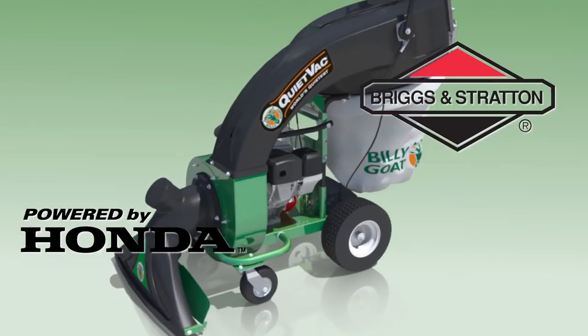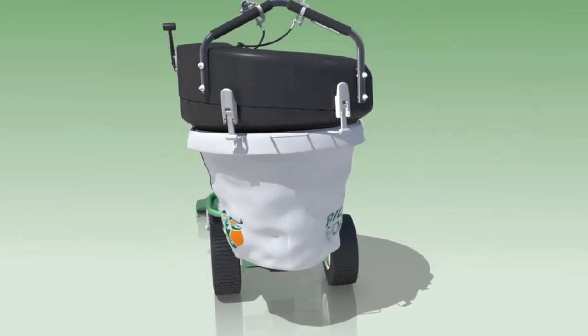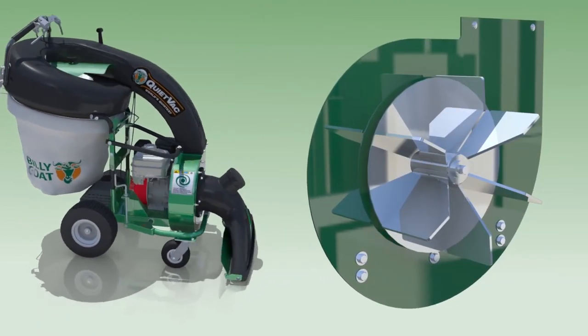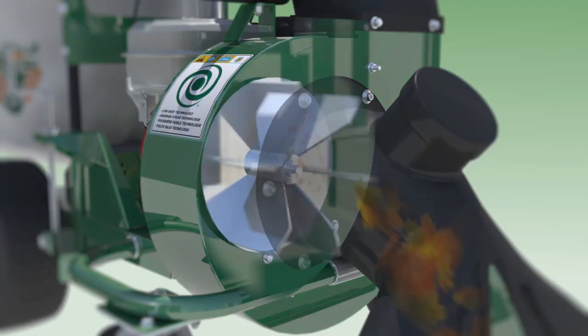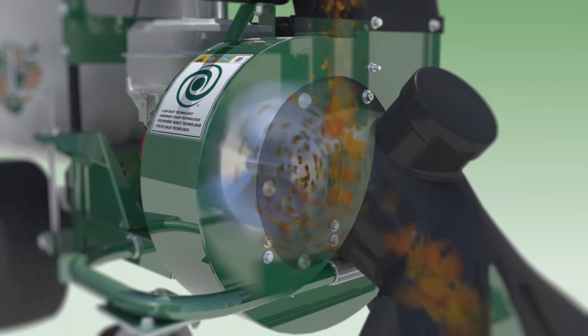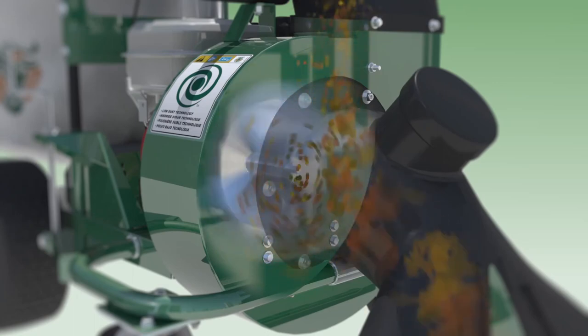The QV is driven by your choice of Honda or Briggs power, coupled to a six-blade armor-plated impeller to maximize suction power in an effort to pick up even the most stubborn debris. The impeller also reduces debris up to 12 to 1 in dry conditions and improves mulching of organic debris. The result is maximized productivity, reduced dumping, and less fatigue for the operator.